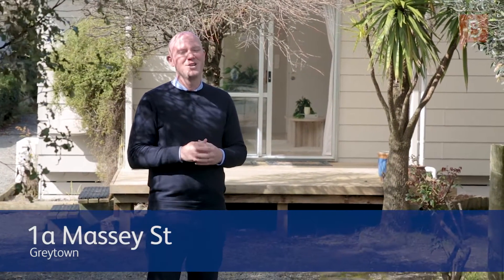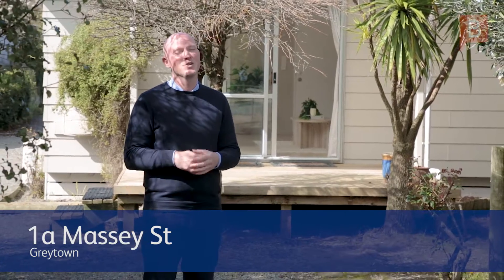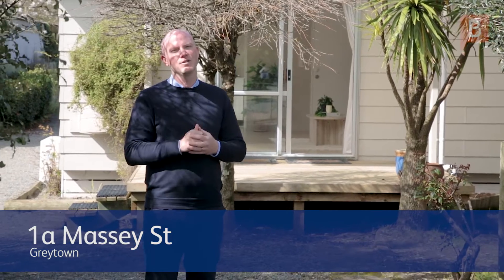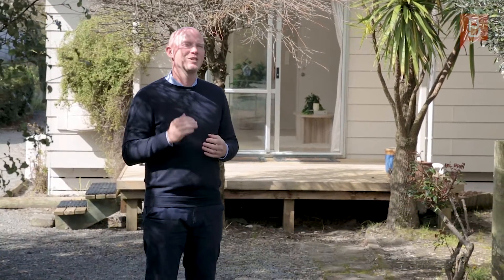Hi, Dave Stevenson here. Jenna and I are extremely excited to bring you this lovely two-bedroom home, situated in a quiet location close to the Greytown village. With this open plan kitchen, living, dining and this sunny aspect, this home will appeal to first home buyers, investors, those looking to downsize or as a lovely weekend retreat. Let's go take a look.